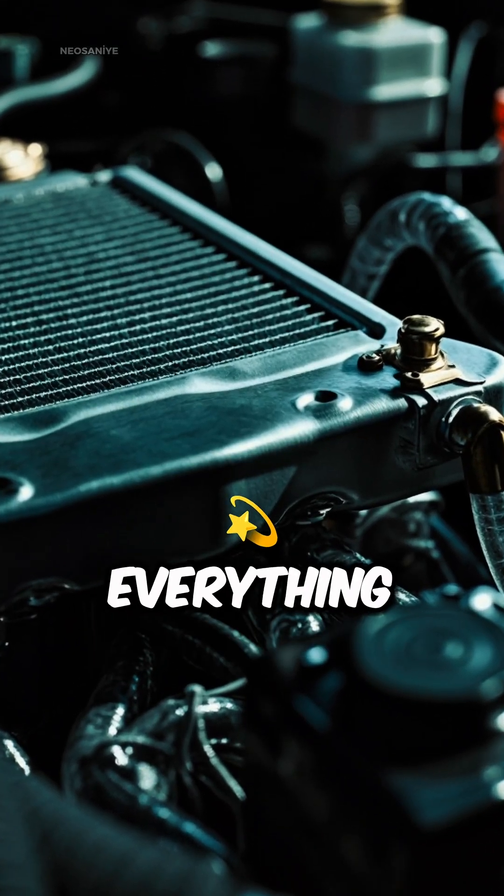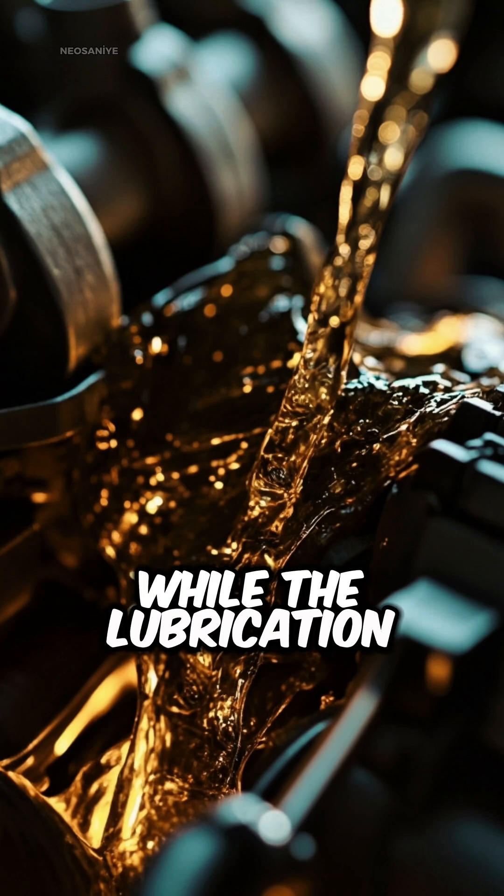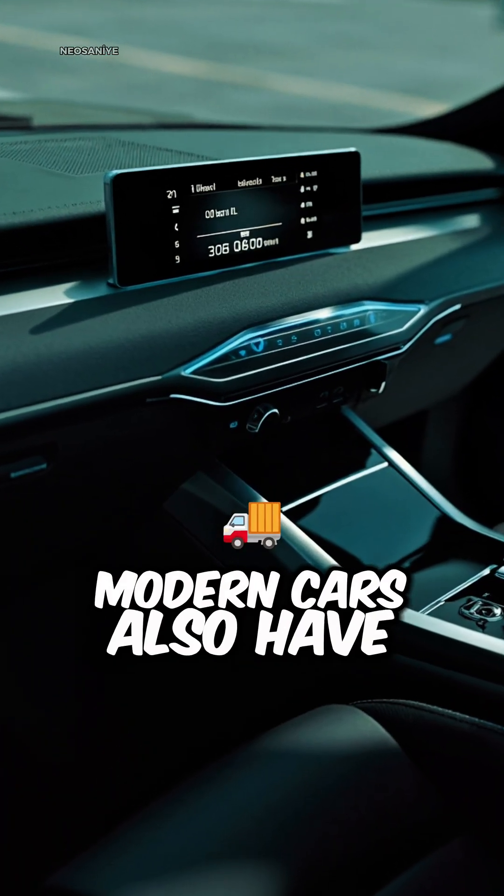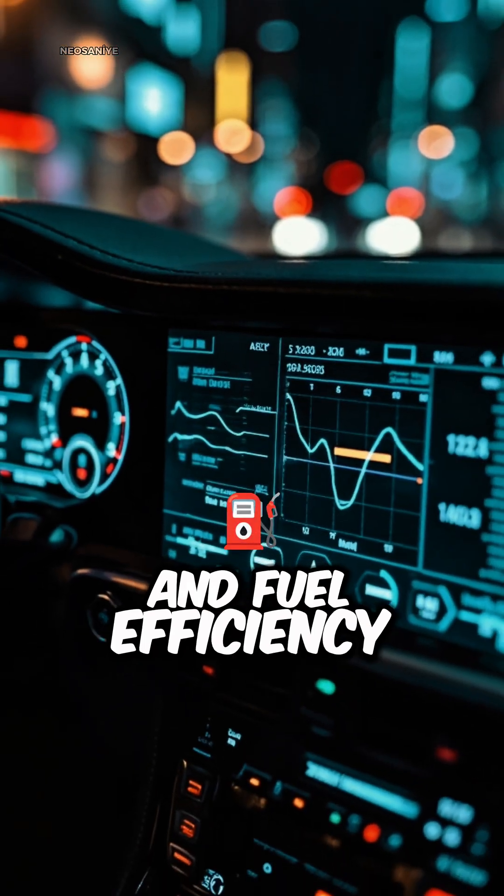The cooling system keeps everything from overheating, while the lubrication system ensures parts move smoothly. Modern cars also have sensors and computers that optimize performance and fuel efficiency.